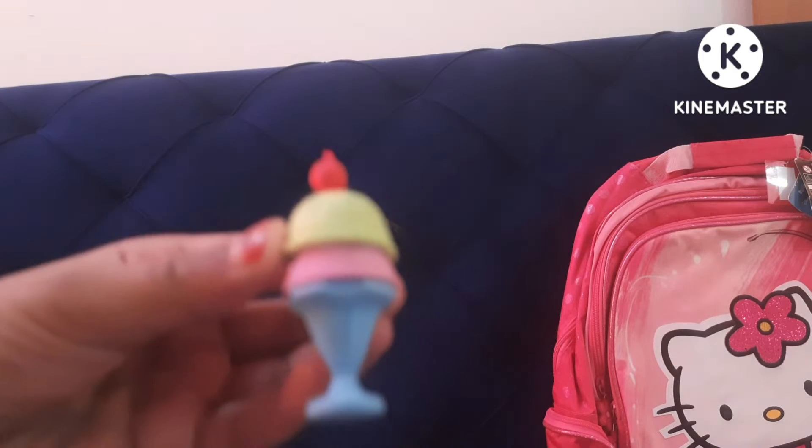These are like ice cream rubbers — these are very cute ones. You can get them in normal stores like Lulu. We bought those bags from Lulu as well.